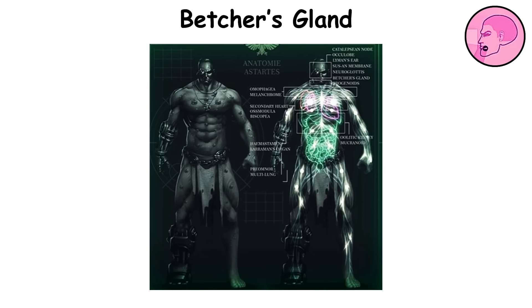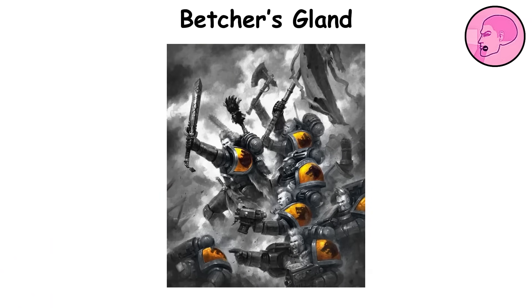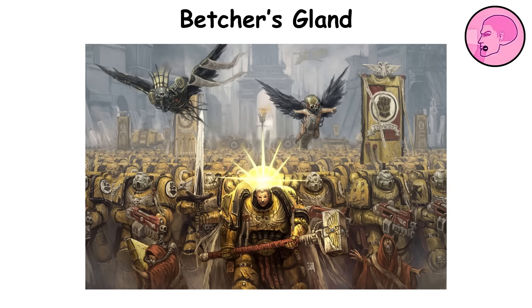While its use in battle is certainly impressive, the main purpose of this organ is actually digestive. It enables Astartes to break down materials that would normally be indigestible, like cellulose or alien substances, making it much easier to survive in hostile environments. The secretion of acid is carefully regulated and only activated when necessary, which helps to avoid any accidental damage. That said, this organ has shown some instability in certain gene lines. In chapters that trace their lineage back to primarchs like Rogal Dorn, the Betcher's Gland has either weakened or stopped working altogether.